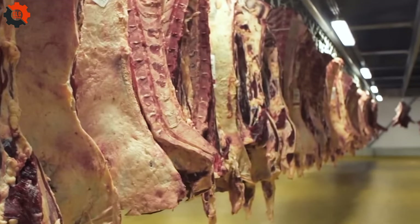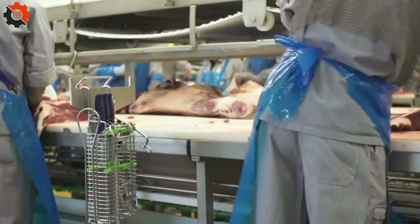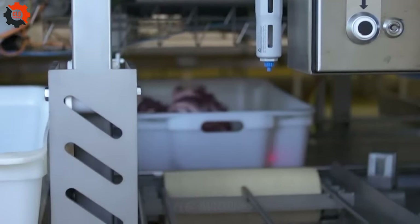The king of cattle ranching in the US is Texas, boasting the largest number of cows. This state truly embodies the phrase, everything's bigger in Texas, including its cattle farms.